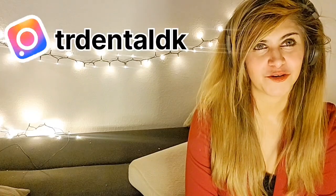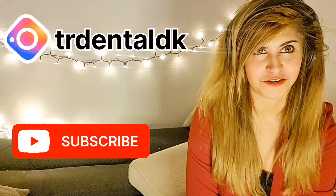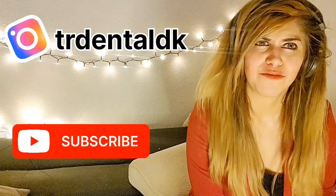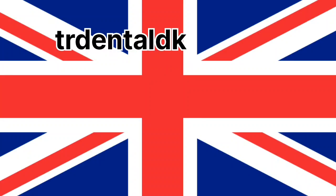Good evening ladies and gentlemen, welcome back to my channel T&LTK. If you're new to the channel, please subscribe so that new content is available to you. Today we're going to talk about one country — this is the last one. I've talked about Hong Kong and specialties, and now I'm going to talk about the United Kingdom.